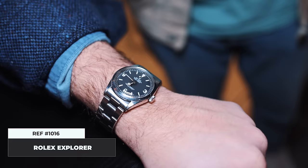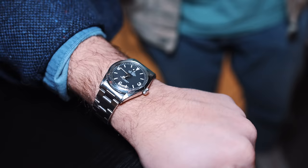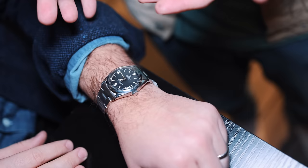On the wrist is a reference 1016 Explorer bought from the original owner three years ago. He met the man at an art show five years earlier, gave him a business card and said call if you ever want to sell. During the pandemic, the owner sent an email — he had almost forgotten about it — and they made a deal. A beautiful matte dial in honest, well-worn condition; the original owner wore it for about 40 years. Patience paid off.